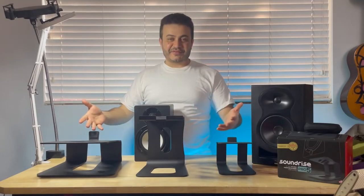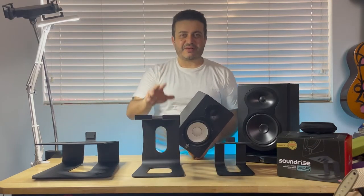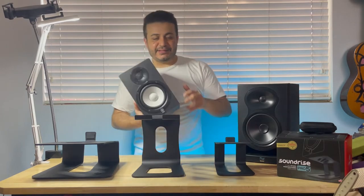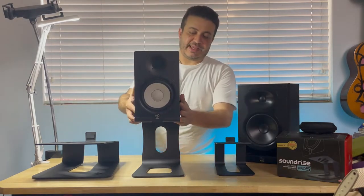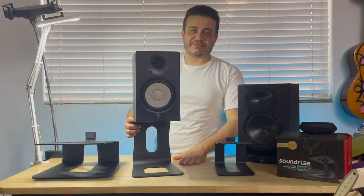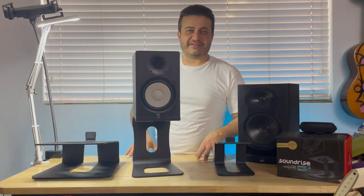Hell yeah! I'm Sonny, creator of Soundrise Stands. My product solves two really important issues for audio engineers. One, they decouple your speakers from your desk and dampen most vibrations before reaching your desk. That gets rid of any unwanted frequencies from that desk muffle.